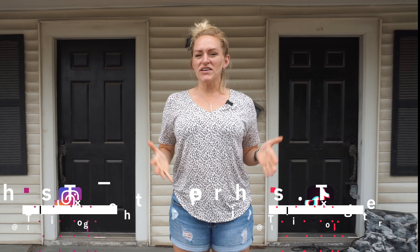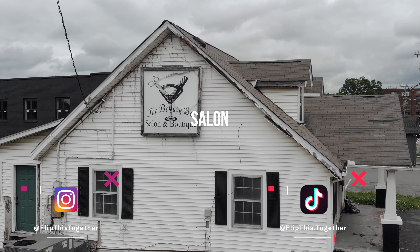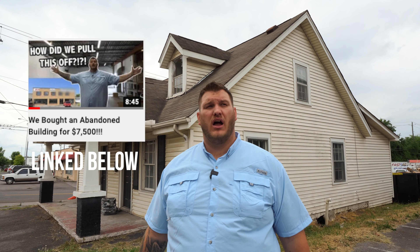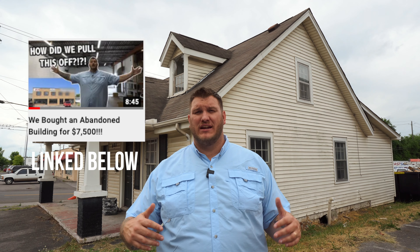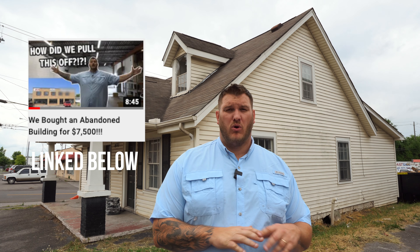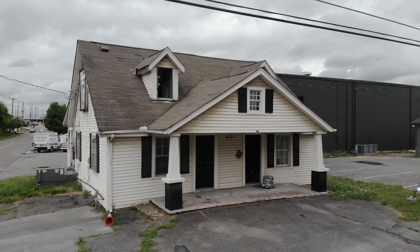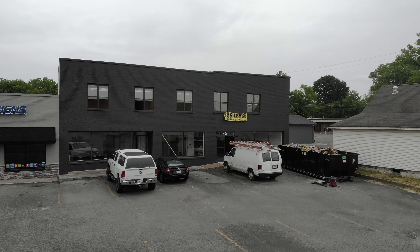Hi guys, I am Nikki of Nikki and Eric, and today we are at an abandoned hair salon. You might have seen another video where Eric talked about this whole entire corner in downtown Murfreesboro that he bought. It included a little coffee shop, this abandoned hair salon, and an 8,000 square foot warehouse. So I need your help to tell us what in the world do we do with this place.